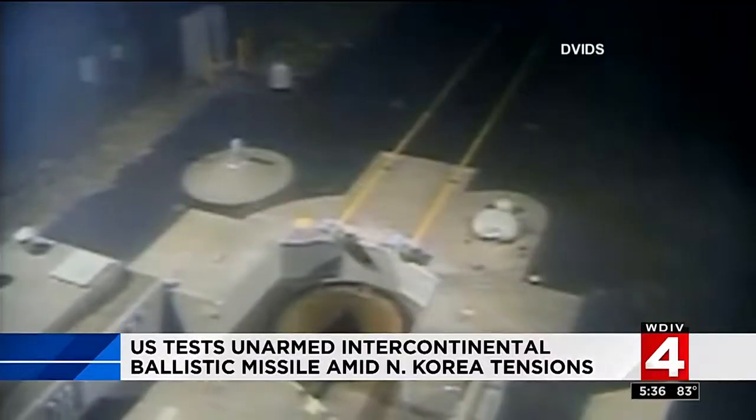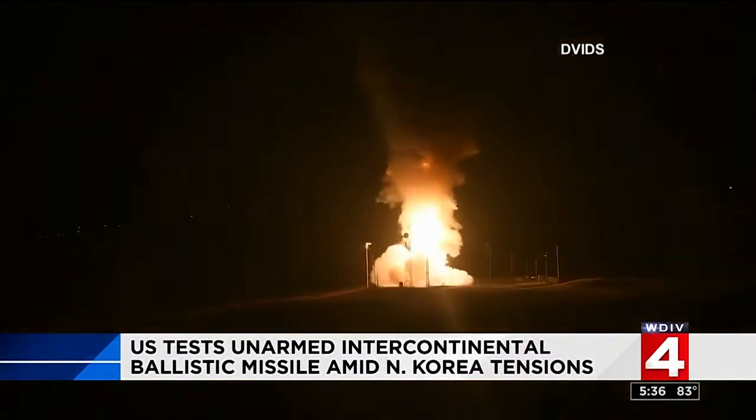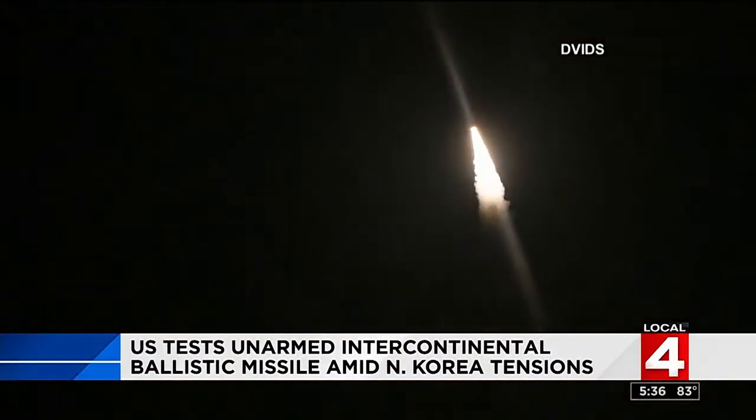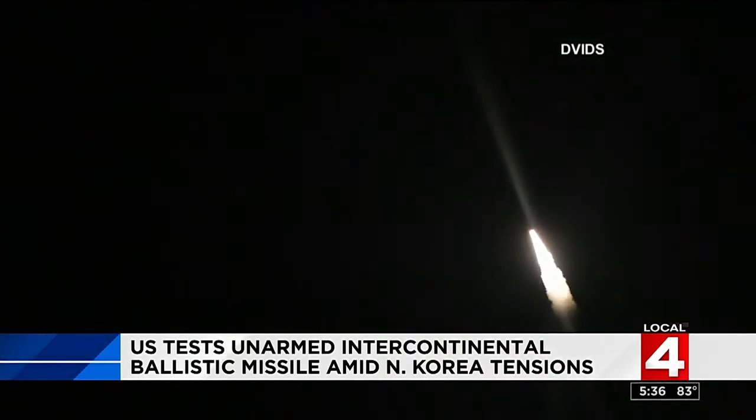The U.S. Air Force successfully launched an unarmed intercontinental ballistic missile — a Minuteman III launched from California's Vandenberg Air Force Base traveled about 4,000 miles to a target area in the Pacific Ocean near the Marshall Islands. The military regularly tests missiles; this is the fourth this year. It comes amid rising tensions with North Korea, which is developing its own ICBMs.